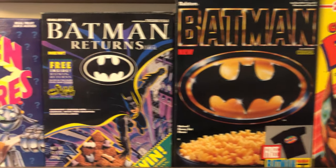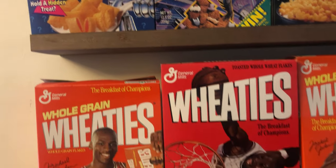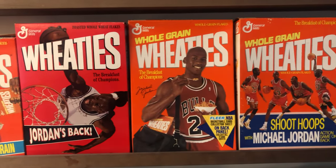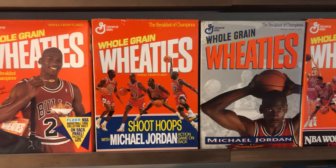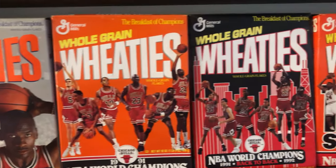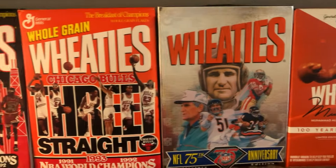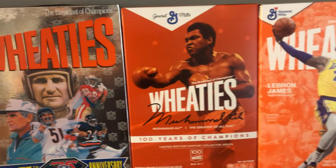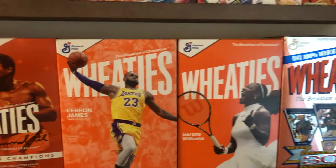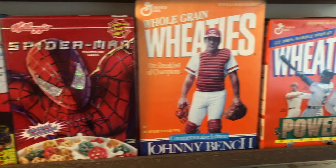I do have a Wheaties row — I could have done several Wheaties rows but I tried to keep it to just one row. These are some of my favorites: the first Bulls three-peat right there, Ali, LeBron, and the Serena box — those are three newer boxes — and then a few extra Wheaties.